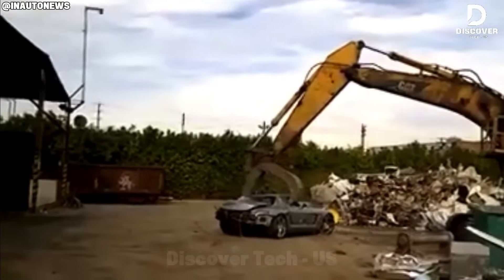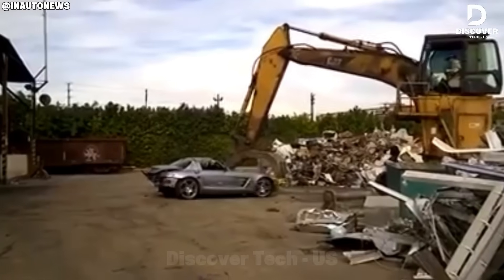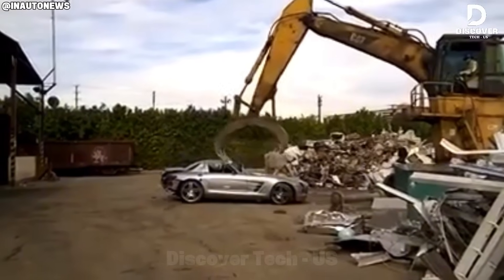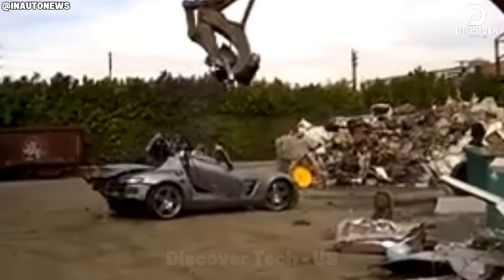The Mercedes SLS AMG used to be famous for how fast and stylish it was, but now it's reached the end of its use. At the scrapyard, workers take it apart carefully, showing how every car eventually goes through this process.